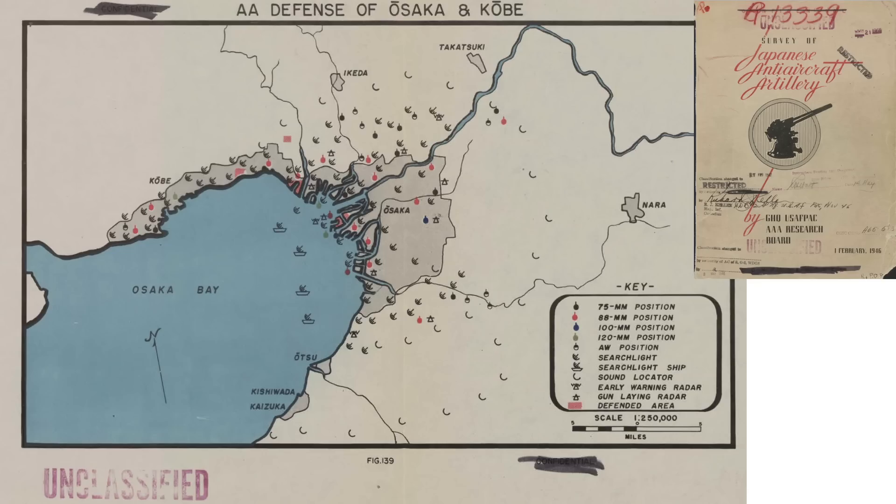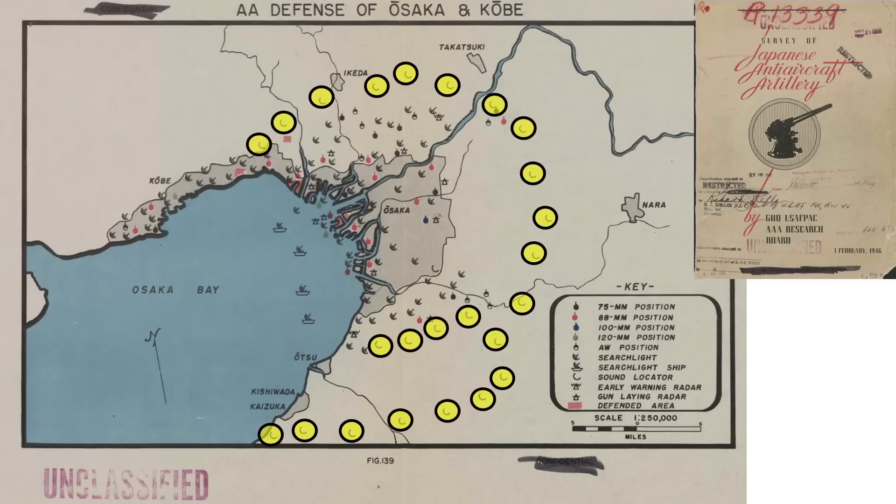These images show the Japanese Model 90 sound locator, which was the most common type deployed. A map shows the location of heavy caliber AA guns, searchlights, radar, and sound locators surrounding the Japanese cities of Osaka and Kobe. If the bomber can defeat both the radar and sound locators, the searchlight crews will not be able to pick up the bomber.